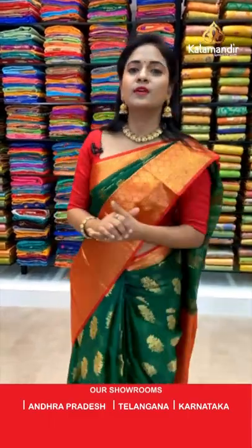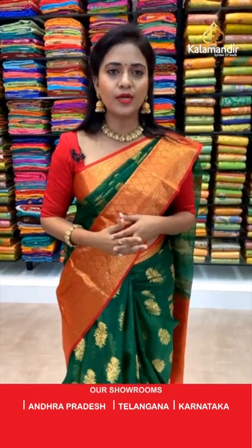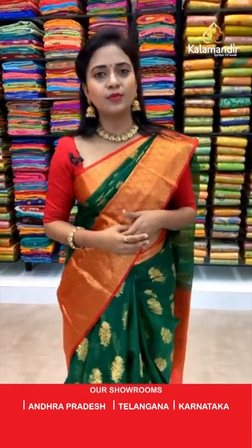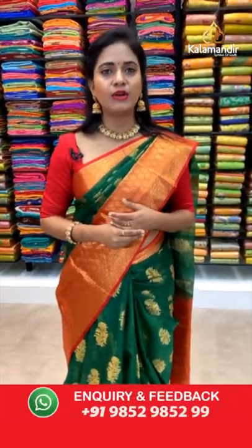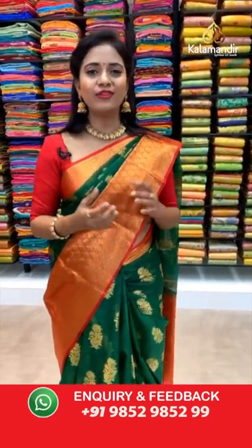Moving on to the next saree. If you missed any patterns from today's live video, don't worry — we have a video call facility. Just text us on the number 9852985299 and book a video call appointment. Our customer support team will get back to you at your available time only and make a video call to showcase your favorite saree.